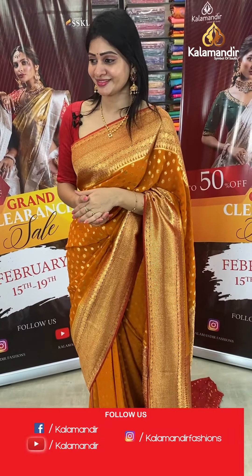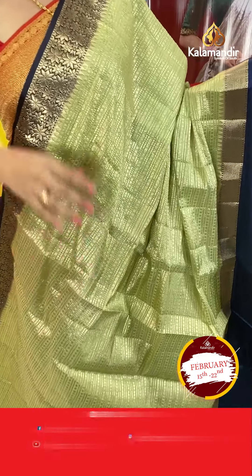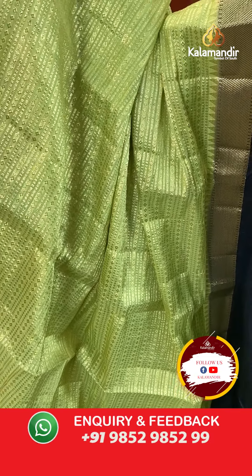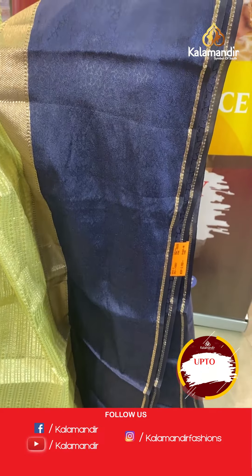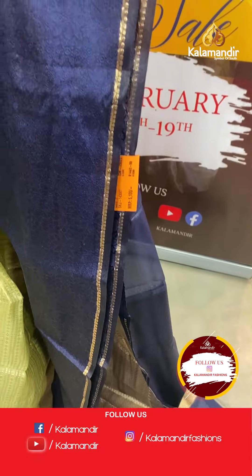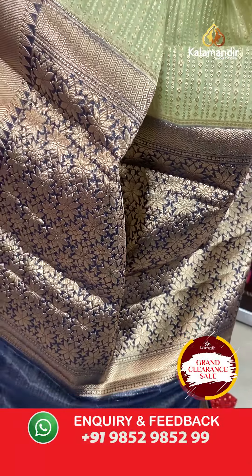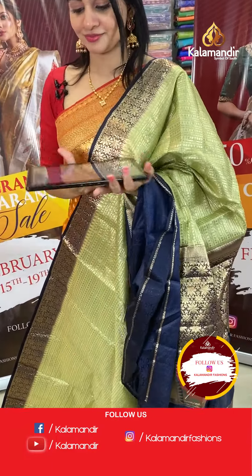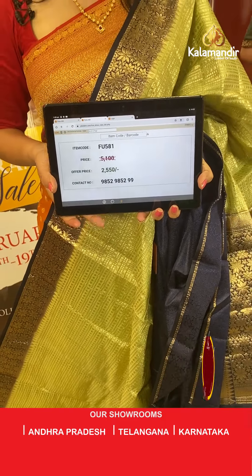Next is a traditional and lightweight saree in olive green colour — a chiniya silk saree with lines featuring small diamonds and circles alternating all over the body in gold zari. The contrast border is in navy blue colour with cross lines, temple circle buttis, and thread weaving with florals. The pallu is a contrast zari pallu, and the blouse is a brocade blouse with border. Item code FU581, offer price ₹2550 only.